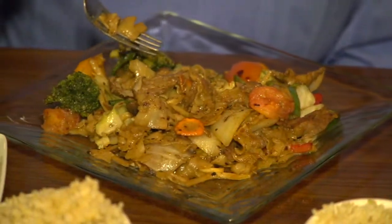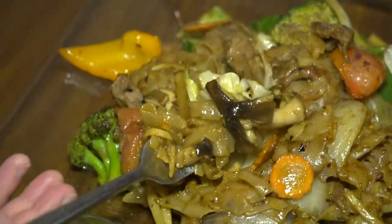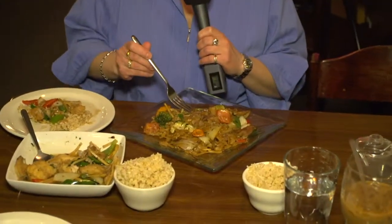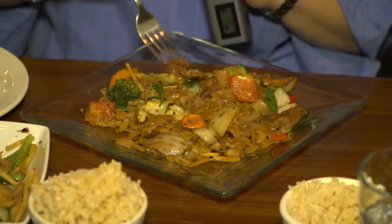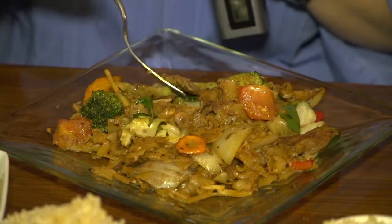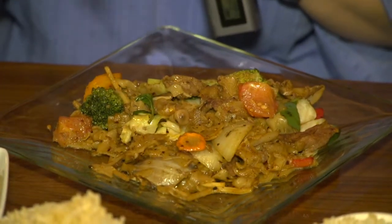Here we have a more traditional Thai dish: the pad kei mao. The translation of 'kei mao' is 'drunken,' which is because reportedly this dish is something to cure your hangover ills. Drunken noodles is another way to describe pad kei mao. It is amazing — we've ordered ours with beef. You have your selection of proteins, including tofu. The beef is seasoned perfectly; I love how the chunks are nice and thin and very lean. There's not a smidgen of fat on this beef at all — just perfect.